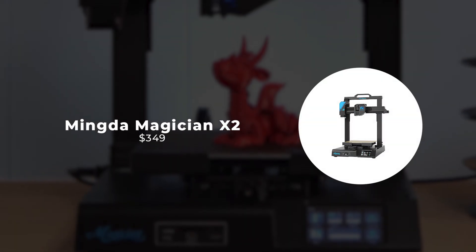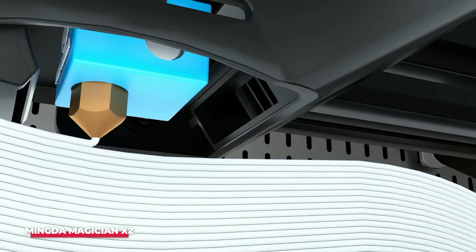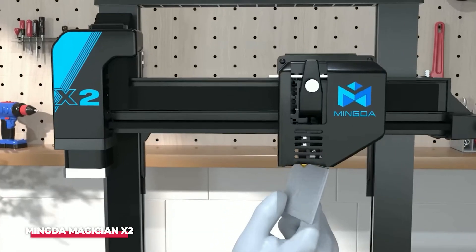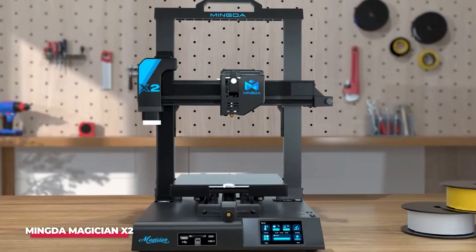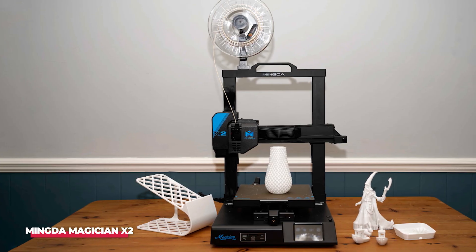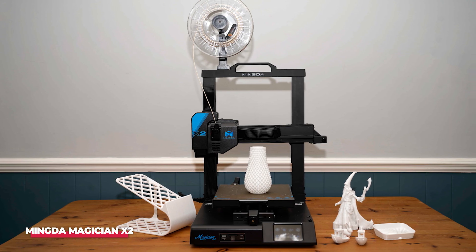Number 3: Mingda Magician X2. Enthusiasts and beginners looking for a cost-effective yet feature-rich 3D printer don't have to break the bank. There are many affordable options available, such as the Elegoo Mars 2 Pro, but the Mingda Magician X2 stands out as an inexpensive 3D printer that strikes a balance between performance and affordability. This printer offers several noteworthy features, especially beneficial for those new to 3D printing.